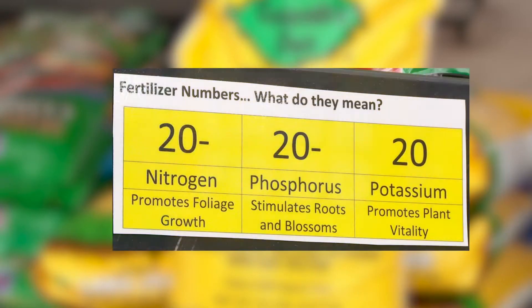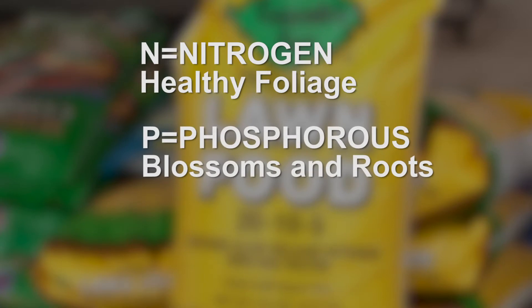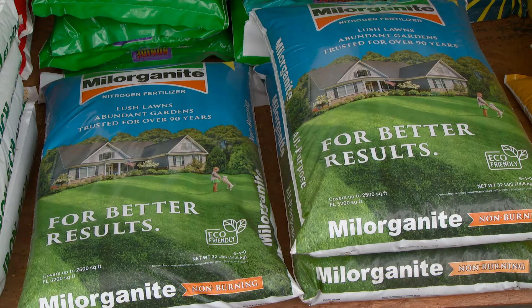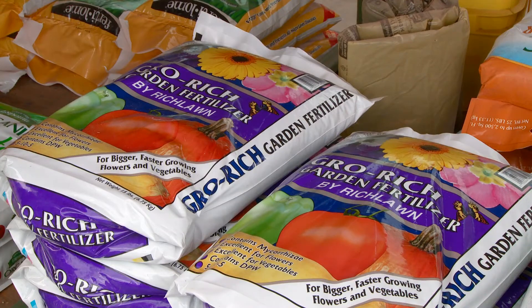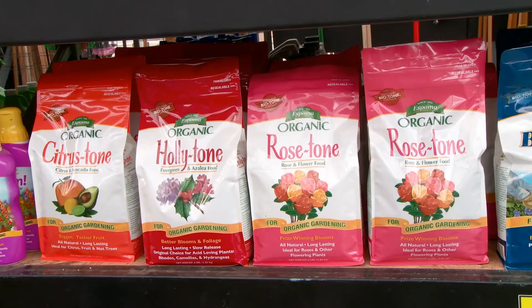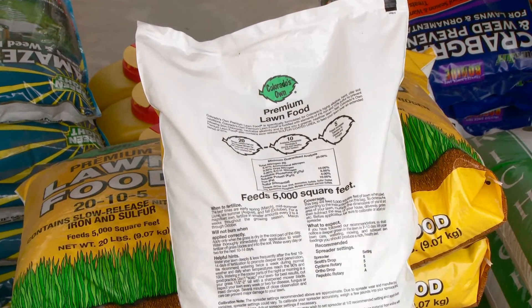Feeding the various plants throughout your garden and landscape doesn't have to be a mystery. Fertilizer packages list the concentration of the three most important plant nutrients. Generally speaking, N is for nitrogen, which helps make healthy foliage. P is for phosphorus, which stimulates blossoms and roots. K is for potassium, which promotes a plant's overall vitality. You can go with an all-purpose fertilizer, which is fine much of the time, or a specially formulated plant food for specific results. Always follow the directions on the package — too much fertilizer can be worse than too little.